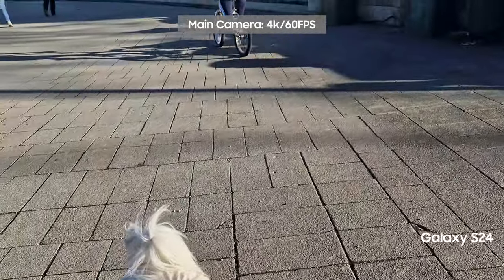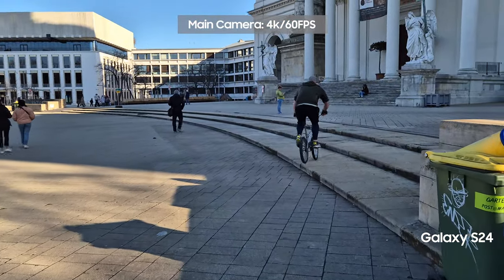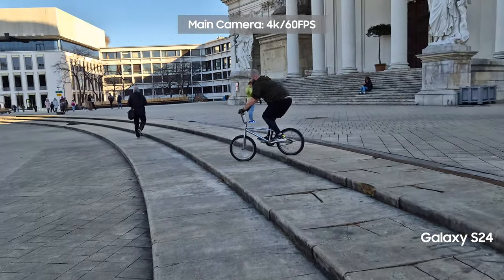While you are enjoying this doggo and this kind owner letting us film him, it means a lot to me if you take a moment to subscribe to the channel. I am trying to reach 1000 subscribers and I am very close to this goal. Thank you in advance.